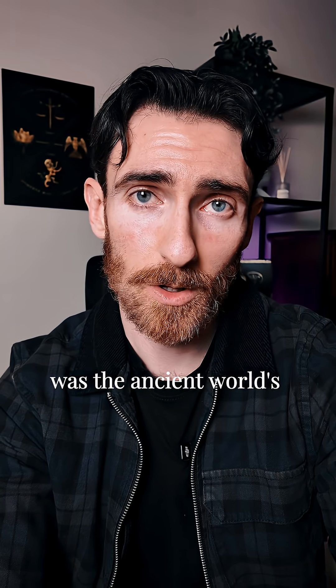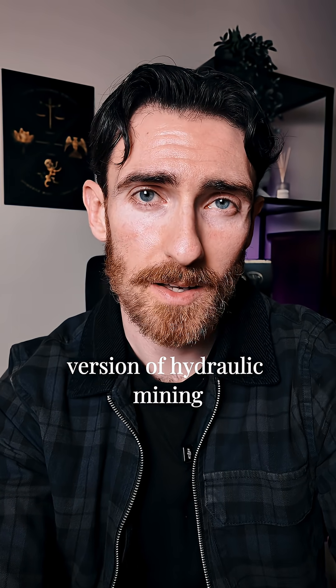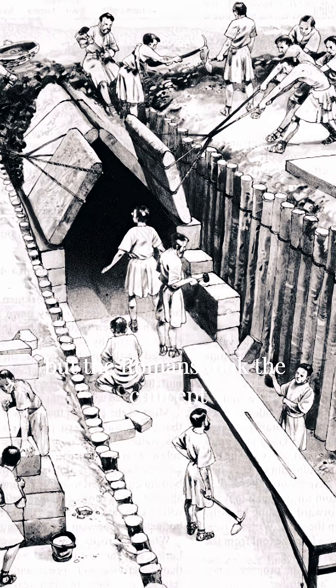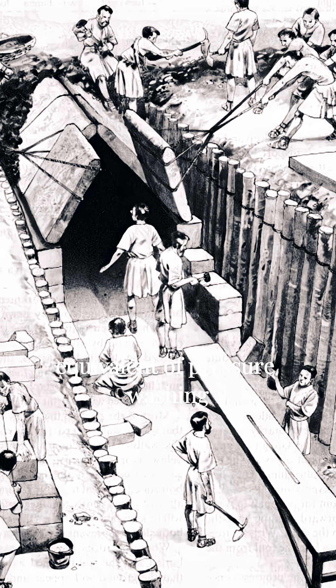What they built was the ancient world's version of hydraulic mining. To be clear, they didn't invent the general idea of using water in mining — other ancient cultures used water to wash soil and separate gold. But the Romans took the concept, cranked it up to a scale no one else even attempted, and turned it into the ancient equivalent of pressure washing.